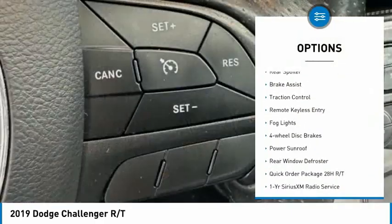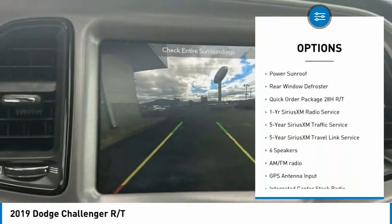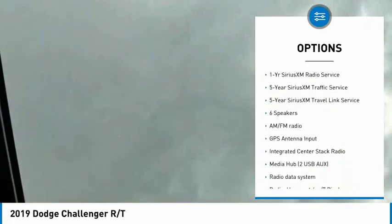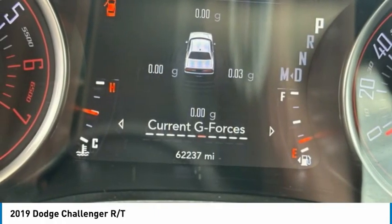Electronic stability control, alloy wheels, rear spoiler, brake assist, traction control, remote keyless entry, fog lights, four-wheel disc brakes, power sunroof, rear window defroster.